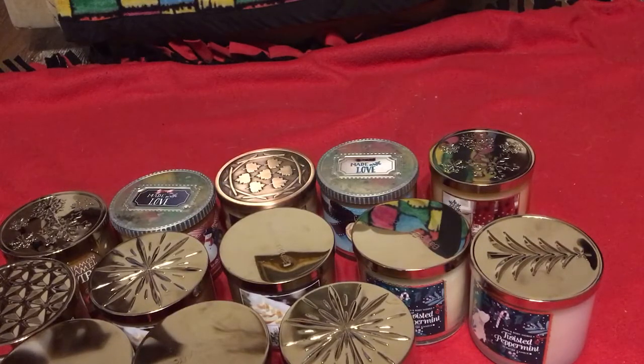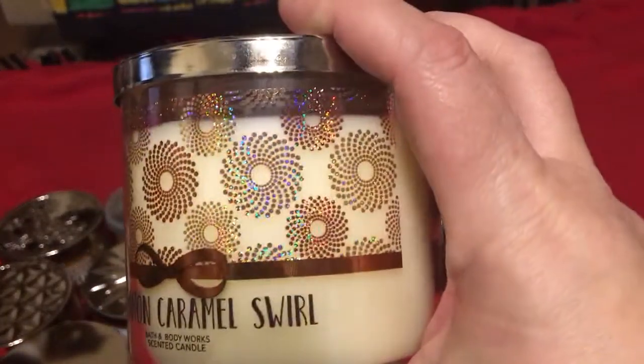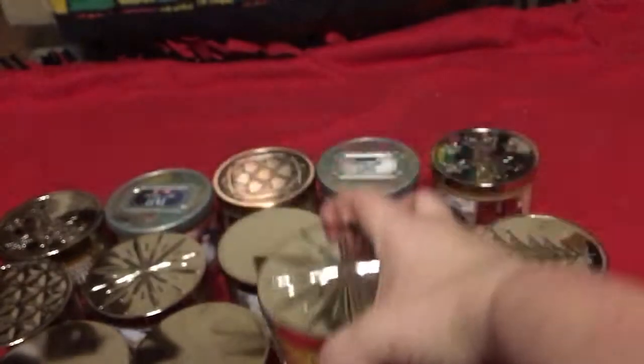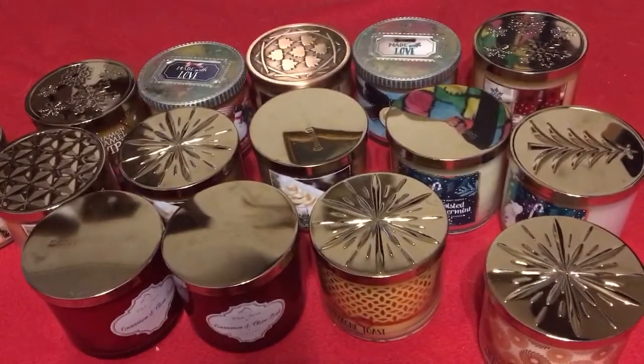And last of the Bath and Body Works is the Cinnamon Caramel Swirl. Oh my gosh, it smells so good — addictive caramel, ground cinnamon, rich brown sugar, and creamy vanilla. And look at that packaging, that is just gorgeous. That one and the Champagne Toast — so pretty. Those are my Bath and Body Works candles that I need to burn through before I purchase another.